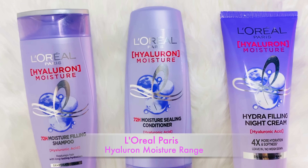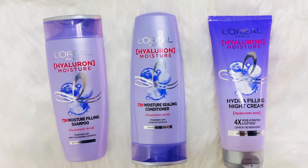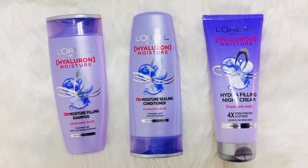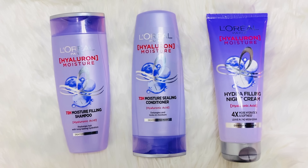Let's get started. In the range, there are three products. First is the L'Oreal Paris Hyaluron Moisture Filling Shampoo, the second is the Moisture Sealing Conditioner, and the third, which is really innovative, is the Hydra Filling Night Cream.